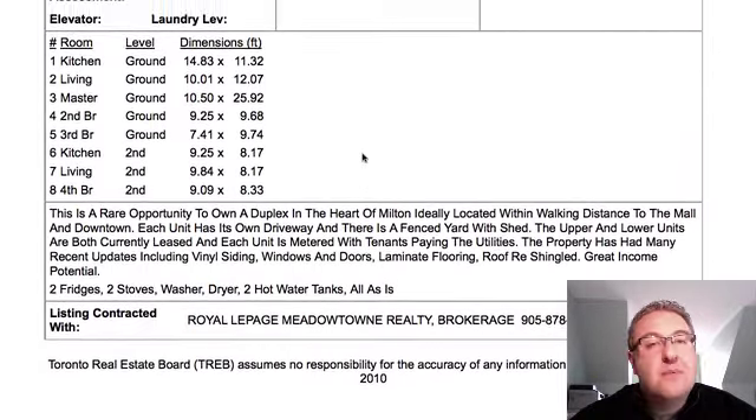Each unit is metered, which is really, really good. It looks like they've done some work — I have to go see it to really assess the value. Electric baseboard heat is normally not something I recommend for your own personal house because it can be more expensive compared to gas. But in an investment home, what's nice about electric baseboard heat is that the tenant's paying the hydro, so it's up to them to monitor it. And if something breaks down, it's a lot cheaper to replace baseboards compared to a furnace — much cheaper to purchase and maintain, which is good as a landlord.